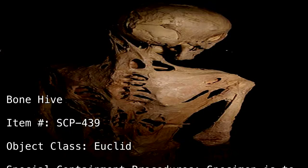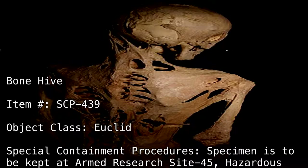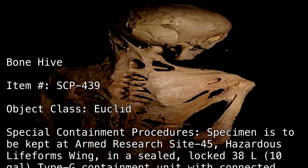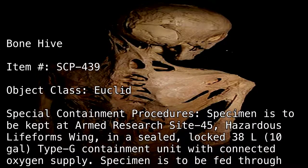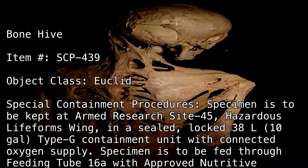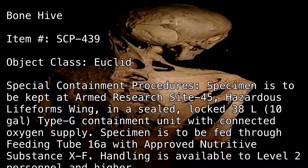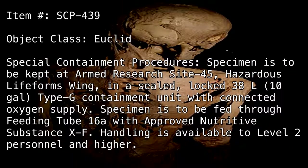Special Containment Procedures: Specimen is to be kept at Armed Research Site 45, Hazardous Lifeforms Wing, in a sealed, locked 38-liter (10 gallon) Type G containment unit with connected oxygen supply. Specimen is to be fed through Feeding Tube 16A with approved Nutritive Substance XF. Handling is available to Level 2 personnel and higher.